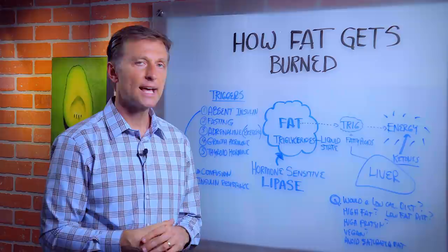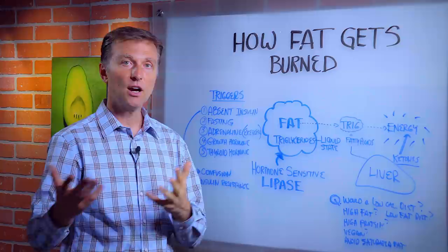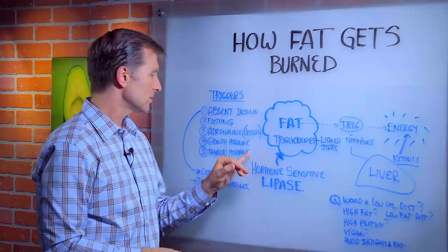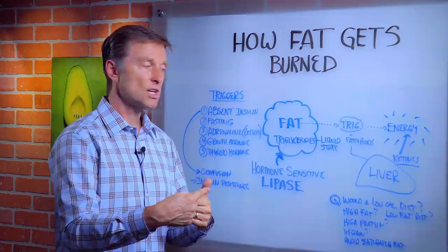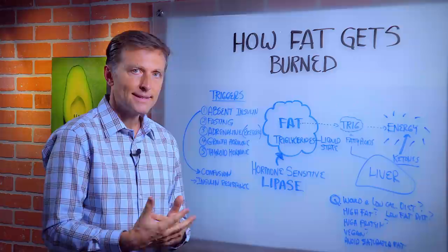Would a high-fat diet cause the release of fat? Not necessarily, because high-fat does not inhibit insulin — you could still be eating carbs and fat at the same time. Fasting means not eating anything. Exercise and growth hormone are the real triggers — high-fat is not the main trigger. Would a low-fat diet help trigger fat release? No, because a low-fat diet is not a trigger for this enzyme at all — it's not going to help you lose weight.